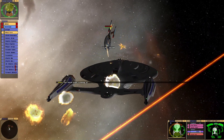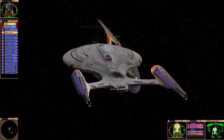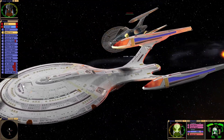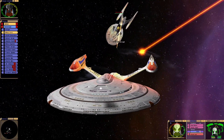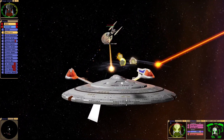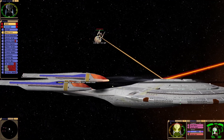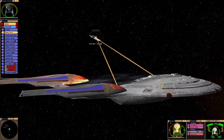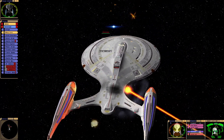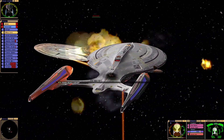Gotta watch this. So yeah, look at that — the shield has failed. What was that? Captain, we have collapsed the bottom shield. Shields are at 75%. Wow.